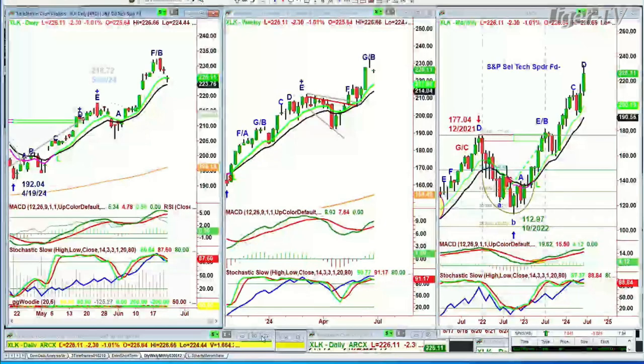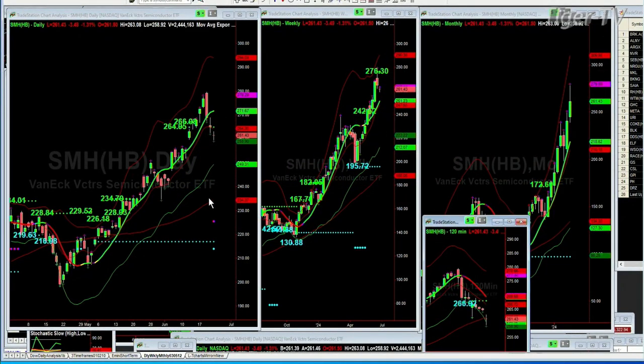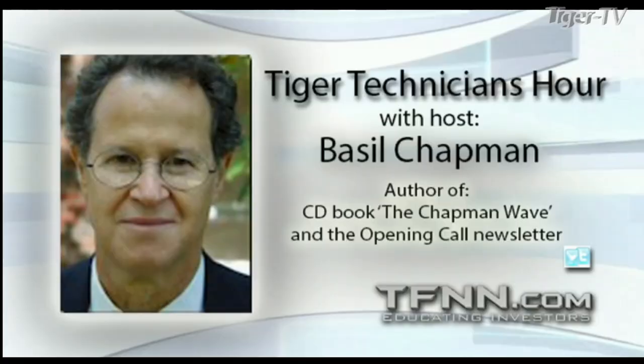I have the SMH with automated Chapman wave support and resistance levels. 276.30 was the last automated resistance level in my daily, weekly, monthly 120-minute chart of the SMH — the semiconductor ETF. It went just a tad higher and now it's pulled back right through the 266 level. So I think this is a work in progress — we're going to see some rotation in the semiconductors and a little divergence. The Dow is actually leading, IWM is starting to follow the Dow, the S&P is kind of stalling but hasn't broken down, and the semiconductors are pulling back. Dow's up 327.